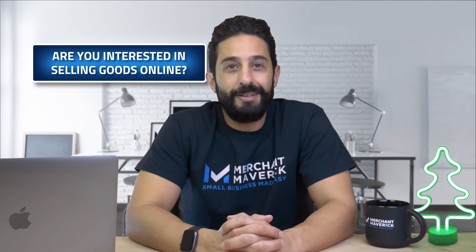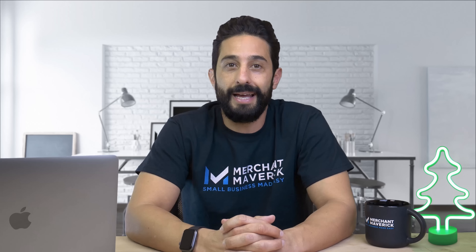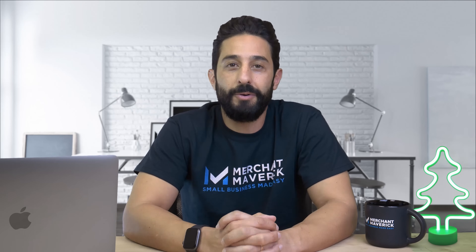Are you interested in selling goods online, or are you writing the next great e-book? Or could your new hobby become your next big side hustle? If your answer is yes to any of these questions, then you've probably come across Shopify. But what exactly is Shopify, and how does it work? Well, we put together the ultimate guide to this all-in-one e-commerce platform so you can take your business to the next level — because that's what Shopify does.